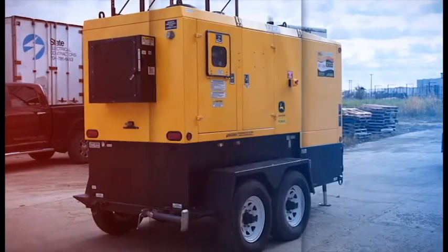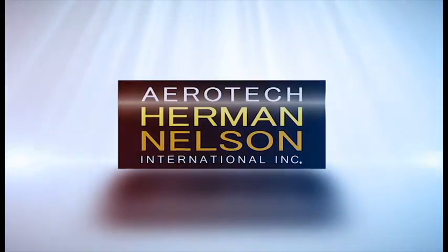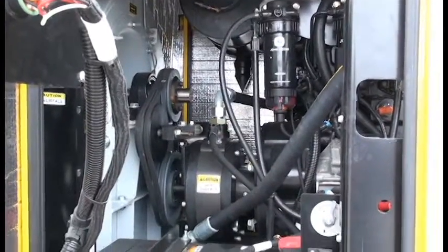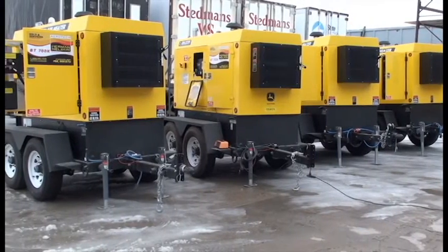The Aerotech Herman Nelson flameless heater delivers high volumes of heat with industry-leading static pressure. These units are of superior quality, driven by a John Deere diesel engine. Our flameless heater line provides unparalleled performance in every way.